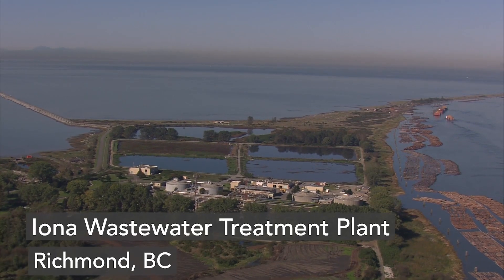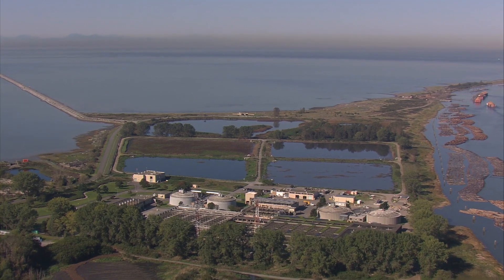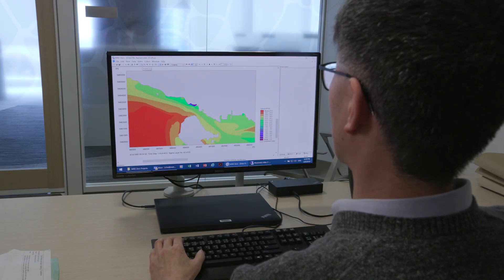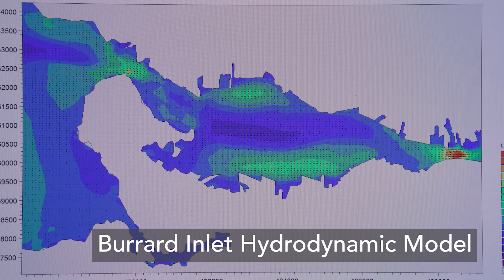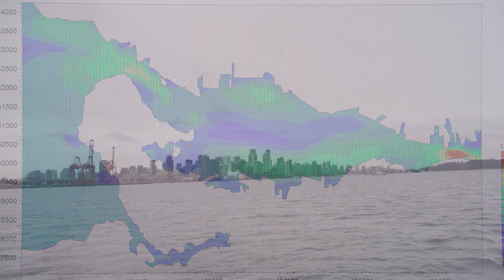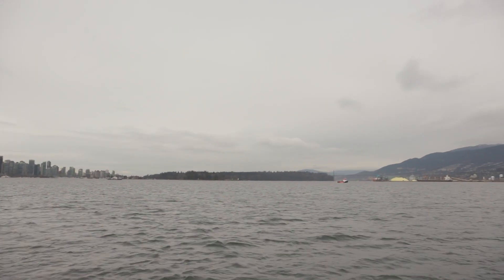Metro Vancouver is also developing three-dimensional hydrodynamic models to better understand the characteristics of outflow from its wastewater facilities. Modeling is a very important tool in this work — it allows us to understand where the water is moving, how it's moving, and how different temperatures or densities might affect water movement and how discharges may move within the Burrard Inlet basins.